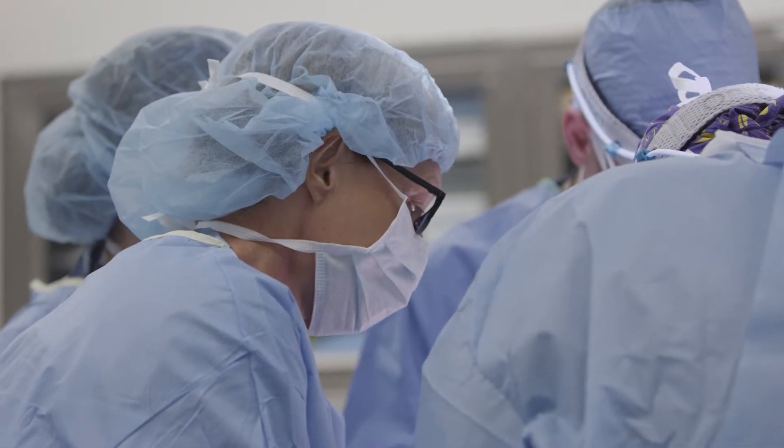The laparoscopic approach, particularly in elderly patients and patients with early stage cancers, may offer advantages as far as length of stay, post-operative complications, and just a sooner return to normal daily activities.